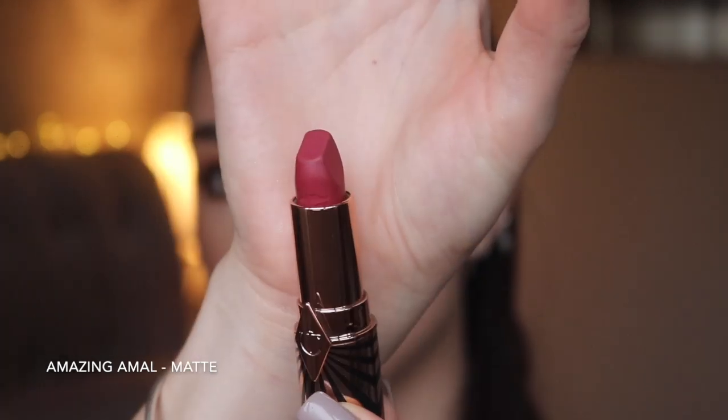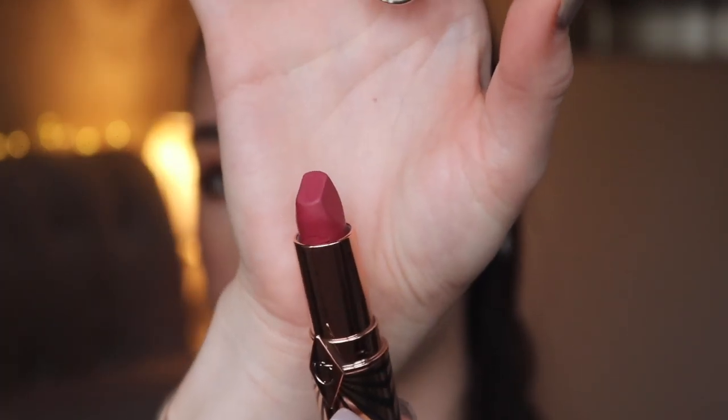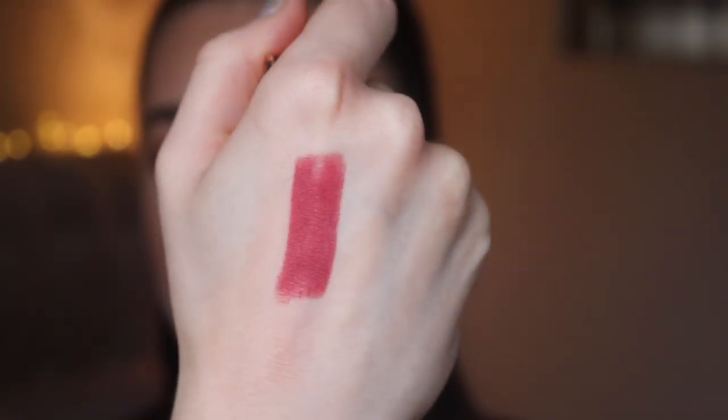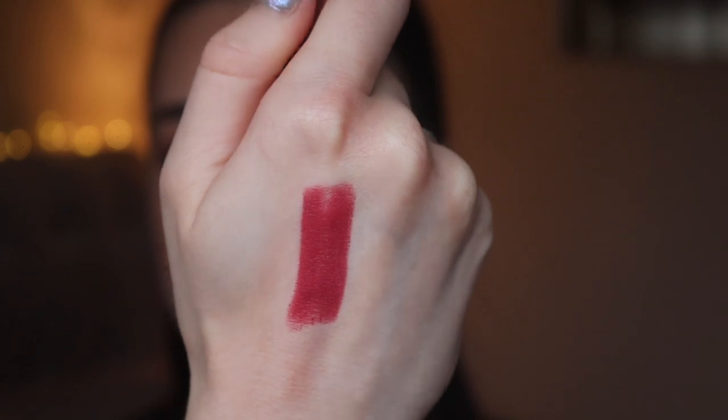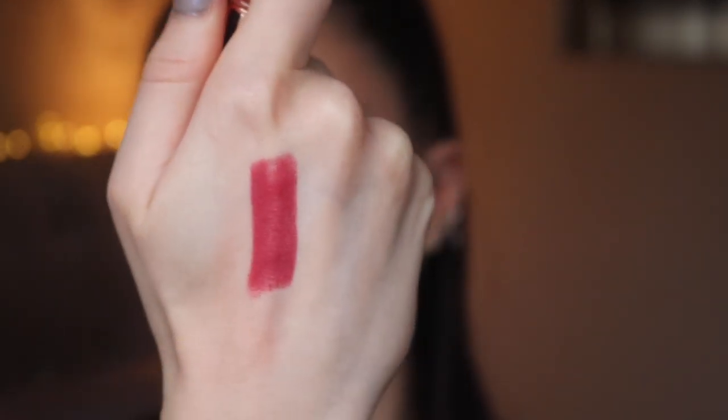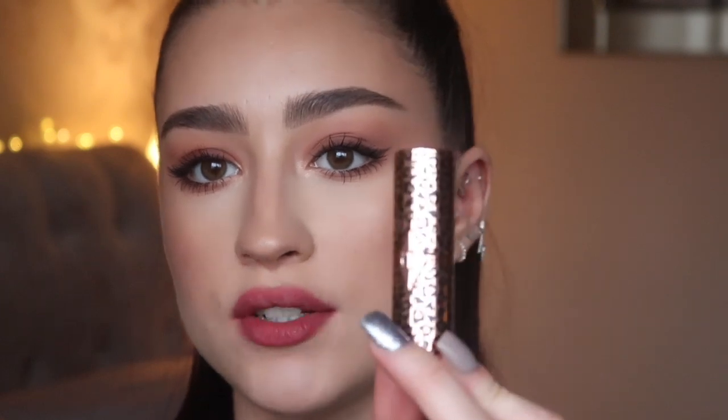Next is Amazing Amal, inspired by Amal Clooney, in black and gold stripy packaging. This one is more of a burgundy shade, really nice for autumn and winter. It's more of a statement lip — I'd usually wear this on a night out. It would look amazing on darker skin tones but also looks really good on fairer skin, so it's a very versatile color.